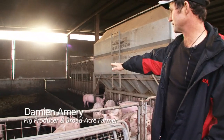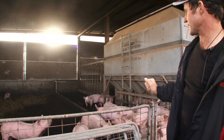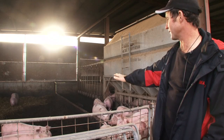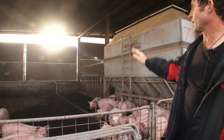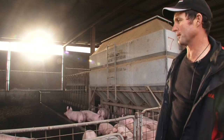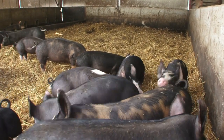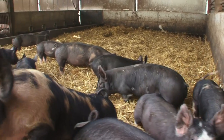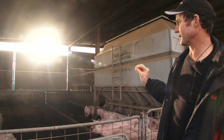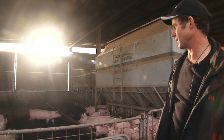The pigs dung in one area and sleep in another. The idea of the biochar is to try and reduce the amount of ammonia and nitrates coming out of that dunged area. During winter we have to run these sheds shut up a little more than we'd like, just to keep the pigs warm, and so the ammonia can get quite strong even in a big open shed like this. Hopefully by adding biochar to that dunged area it will bind the ammonia up and stop it from having a detrimental effect on the pigs' growth.